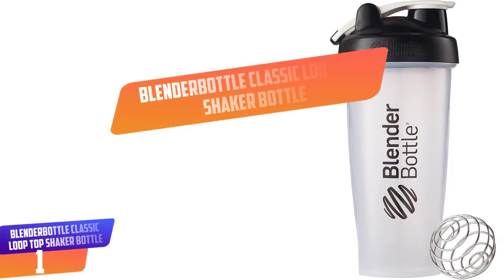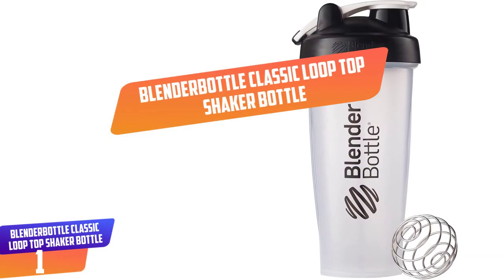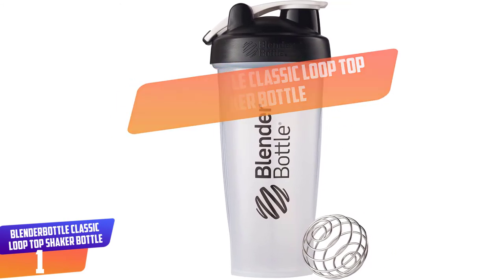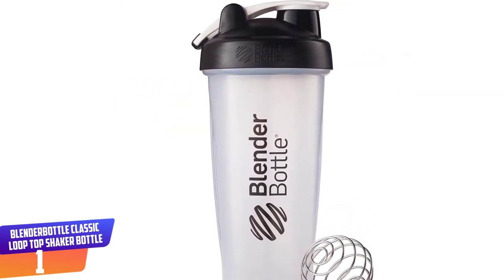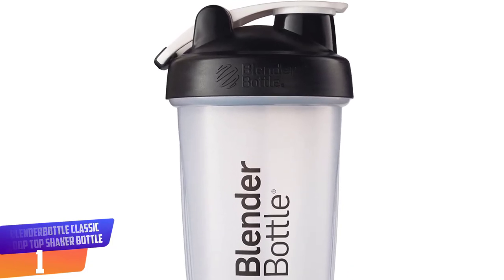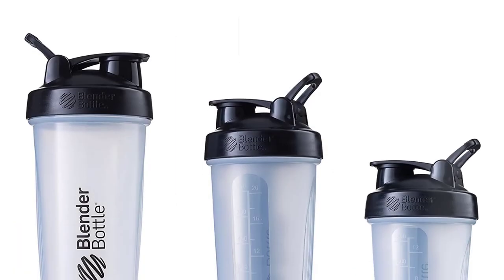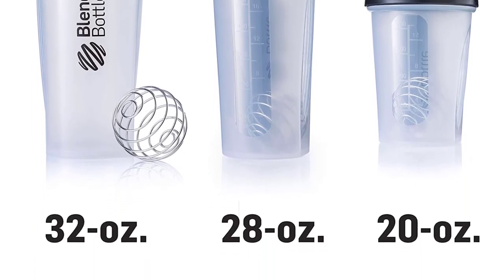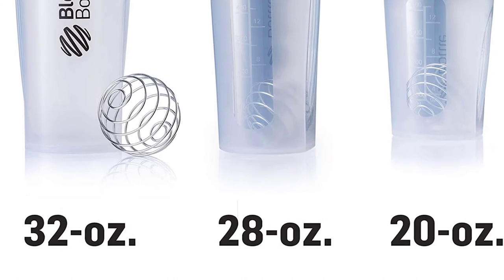Number 1: Blender Bottle Classic Loop Top Shaker Bottle. The classic blender is extremely cheap with all the great features and qualities which a blender bottle should have. The material is of high quality and is BPA and phthalate free. The storage capacity is 28 ounces and has a stainless steel blender ball.